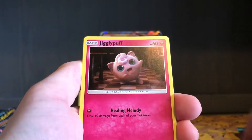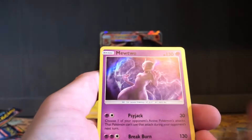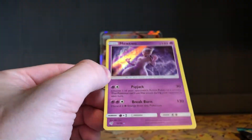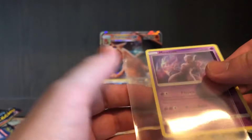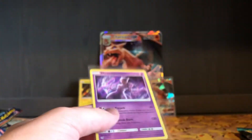We've got Lickitung, Jigglypuff, Magikarp — and nice! We've got another ultra rare here. This is the Mewtwo with Psyjack and Breakburn. Super cool looking. So that's another great pull. So far I'm happy with each of the rares I've gotten — they're all ones I'm happy to have duplicates of.